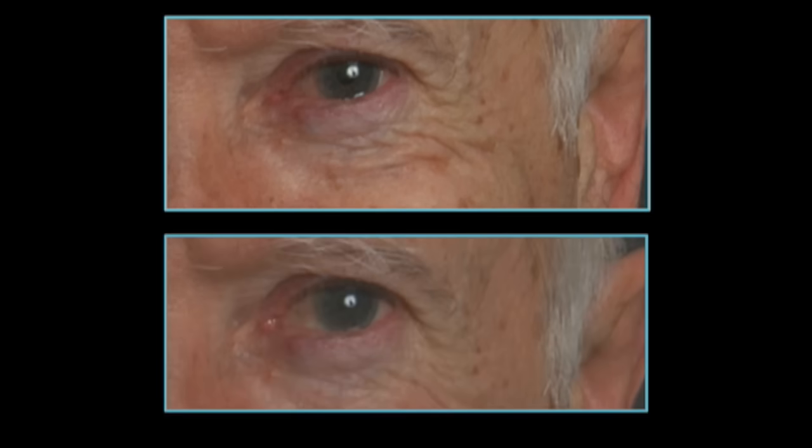During a genuine smile, tiny crinkles appear around the sides of the eyes. During a fake smile, these crinkles are missing. So next time you want to know if someone's really happy to see you, simply look at the sides of their eyes.